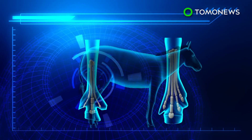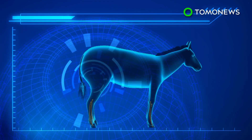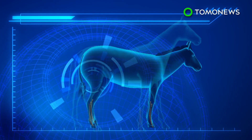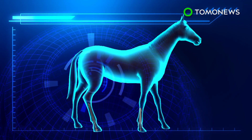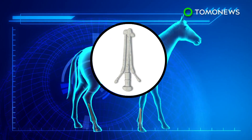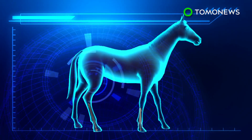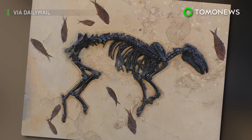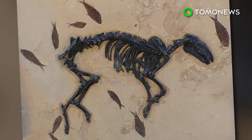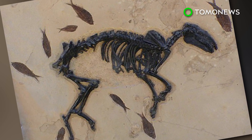As their habitat transitioned from forest to grassland, horses' bodies grew larger and their side toes started to shrink. To compensate for the extra load, the middle toe bone became thicker and more robust. Transitioning to a single toe may have also made it easier for the animals to run farther and faster. The study examined fossilized bones of ancient horses and used computer simulation to determine how the bone structures bore the animal's weight.